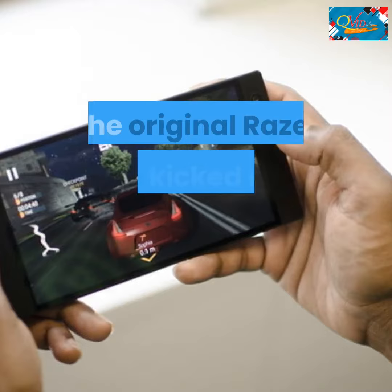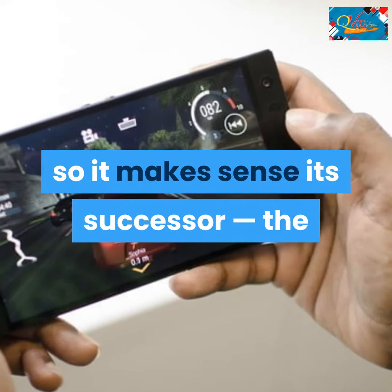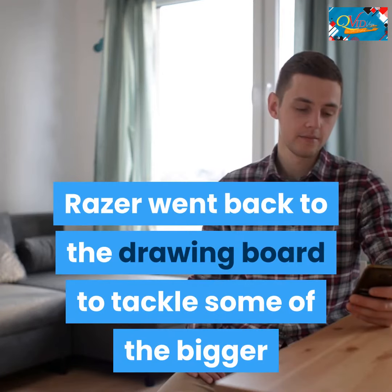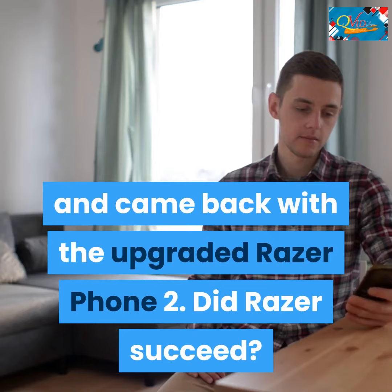The original Razer Phone kicked off the gaming phone revolution, so it makes sense its successor, the Razer Phone 2, would appear on this list. Razer went back to the drawing board to tackle some of the bigger issues with the original phone, particularly the lackluster camera, and came back with the upgraded Razer Phone 2. Did Razer succeed?